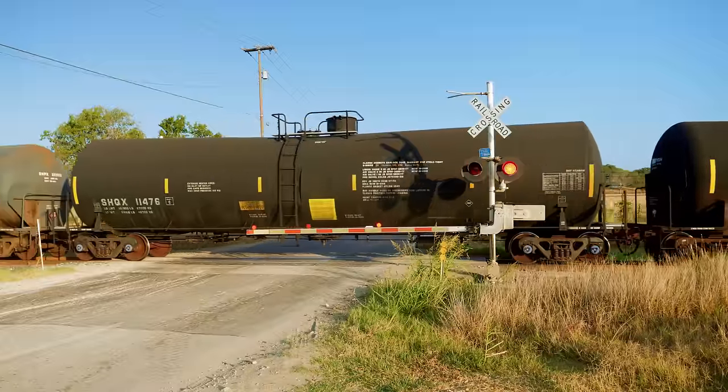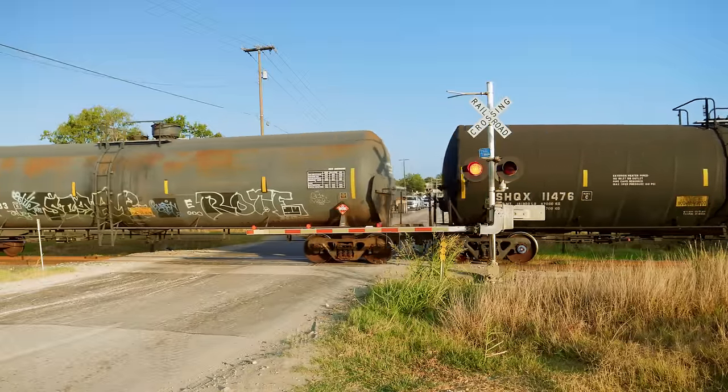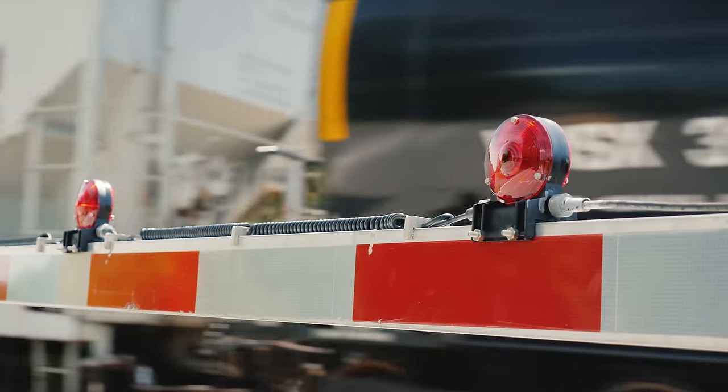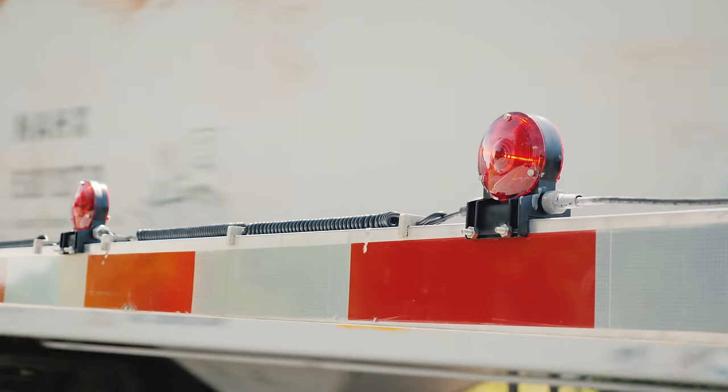But many crossings demand a little less margin for error. That's when active warning devices are installed. A typical grade crossing features both visual and audible warning signals that a train is coming. Red lights flash, a mechanical or electronic bell sounds, and usually a gate drops across oncoming lanes. That seems pretty simple, but there's quite a bit of complexity in the task, and the consequences if anything goes wrong are deadly.